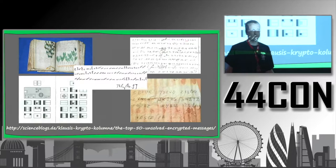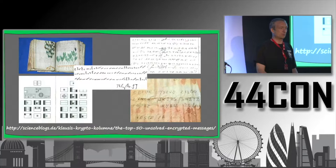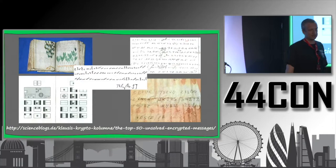Are we sure it's Latin? Absolutely not. Almost everything has been proposed — Latin, German, English, even Chinese and Mexican. Some theories are quite far-fetched; some people say it was written by extraterrestrials. It's absolutely not certain that the underlying language is Latin.